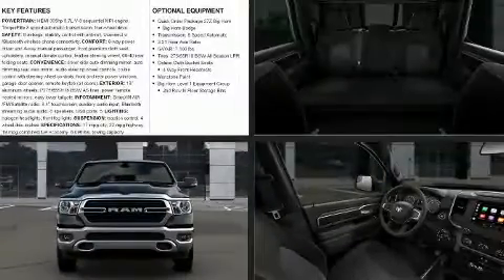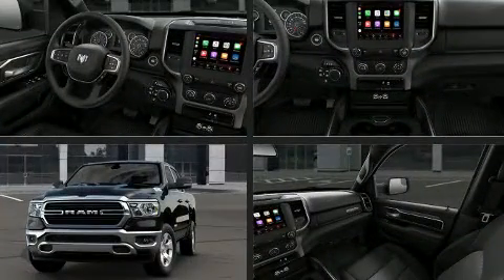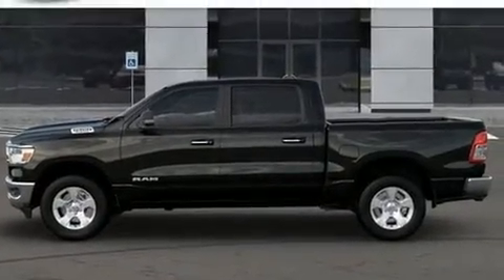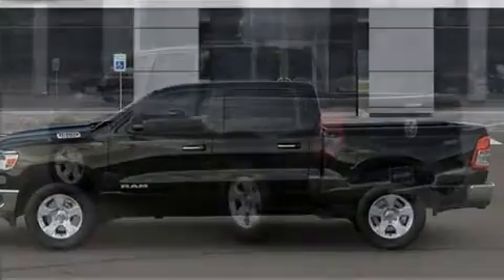Take command of the road in the 2020 Ram 1500. Under the hood, you'll find an 8-cylinder engine with more than 350 horsepower. And for added security, Dynamic Stability Control supplements the drivetrain. 4-wheel drive allows you to go places you've only imagined.